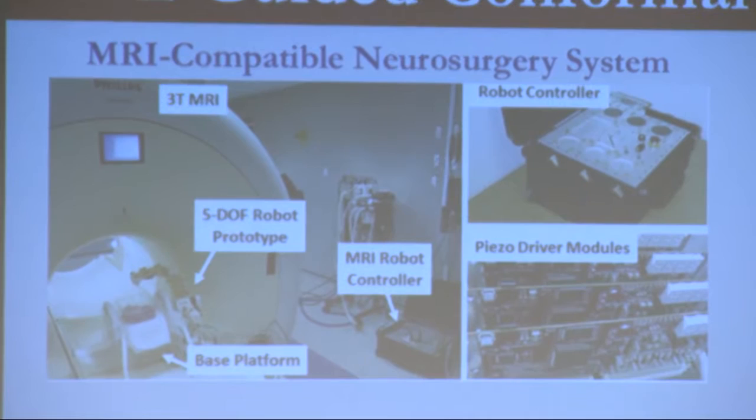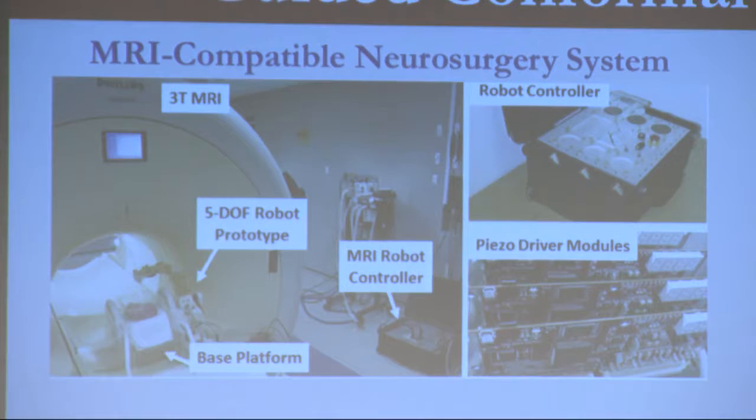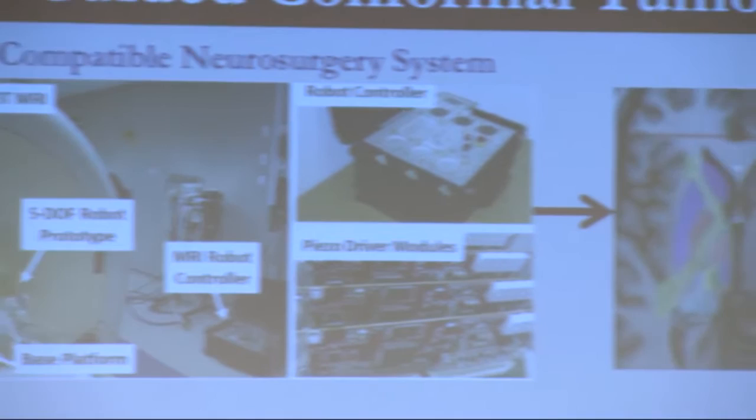We do everything from the ground up on the system — developing custom drive electronics, doing all the low-level FPGA programs, doing the real-time control systems, motion control systems, navigation software, and communication protocols. Really from the ground up, we've been developing these systems for MRI-guided interventions, trying to do the planning and the visualization. This here is the thermal ablation probe that we're trying to use inside the scanner — essentially a needle with ultrasonic elements.